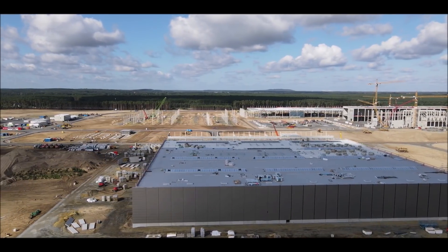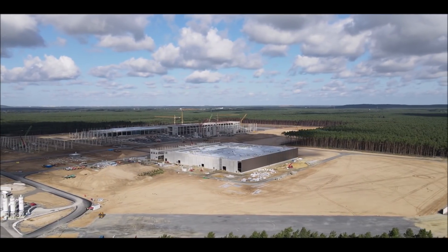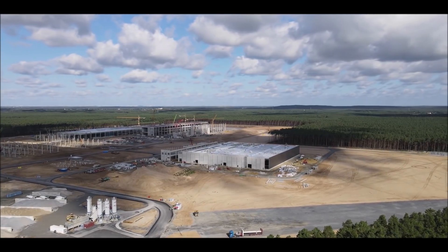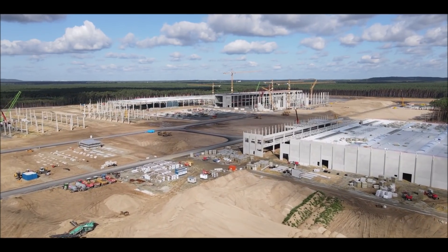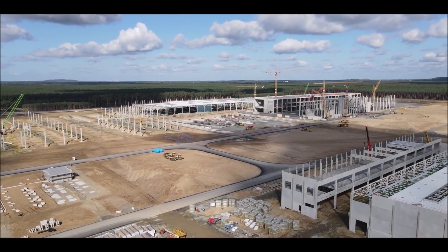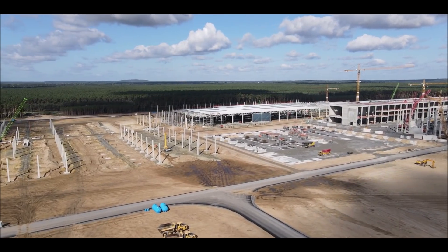For Tesla's German Gigafactory in Grünheide, Brandenburg, eight of these 100-ton machines are planned. There are eight die casting machines with a maximum operating capacity of 73.1 TD per machine, according to one of the thousands of pages of Tesla's applications for the German Gigafactory, which were officially published online and documented by a Twitter user.